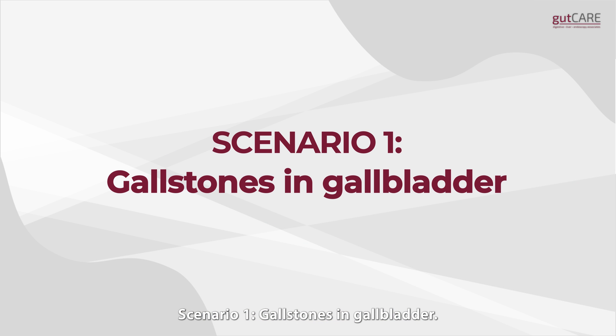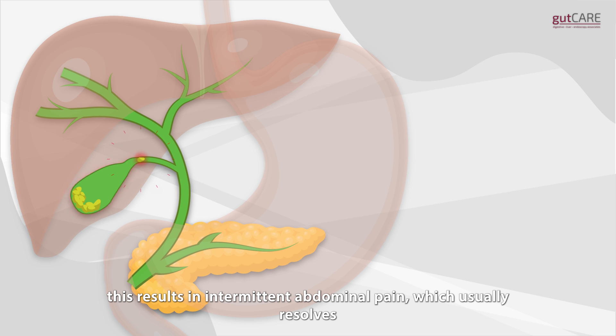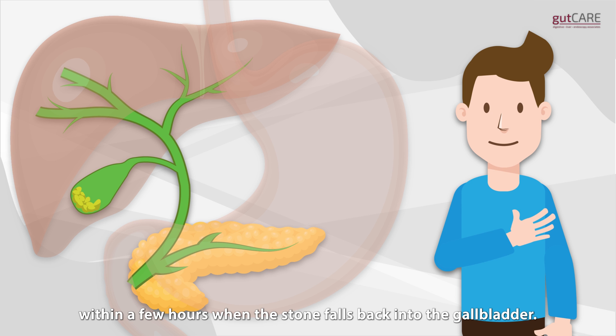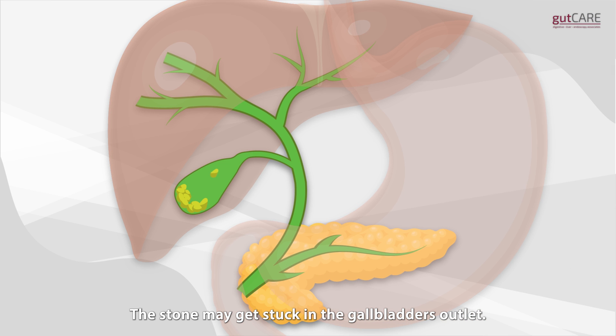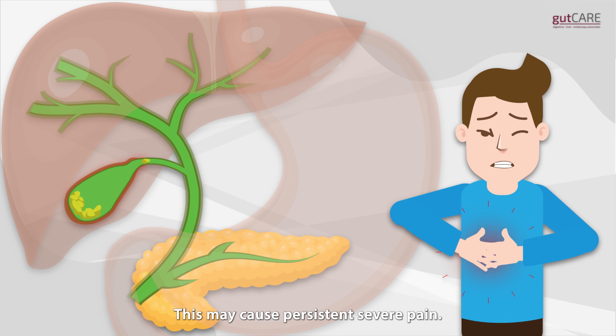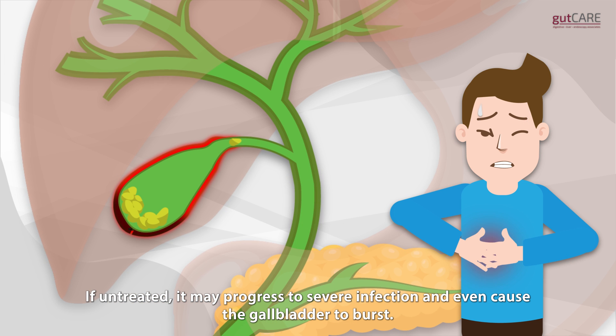Scenario 1: Gallstones in the gallbladder. The gallbladder may contract, forcing the gallstones against the gallbladder's outlet. This results in intermittent abdominal pain, which usually resolves within a few hours when the stone falls back into the gallbladder. The following life-threatening scenarios may cause persistent pain. The stone may get stuck in the gallbladder's outlet, resulting in gallbladder inflammation, also known as cholecystitis. This may cause persistent severe pain. If untreated, it may progress to severe infection and even cause the gallbladder to burst.